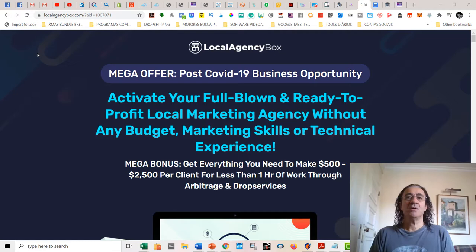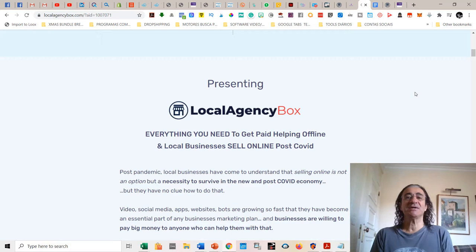Welcome to my Local Agency Box review. This is Pedro from Pedro's Top 10 Reviews, and today, the 9th of October, I'm very excited to make a review of this new software that is just going out. This is a very fine software that is going to allow you to run a marketing agency in your local area. Why do you need this Local Agency Box?